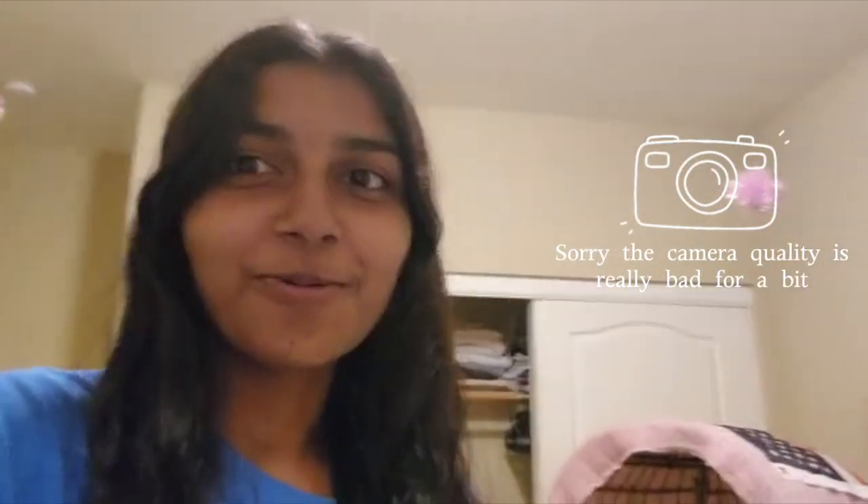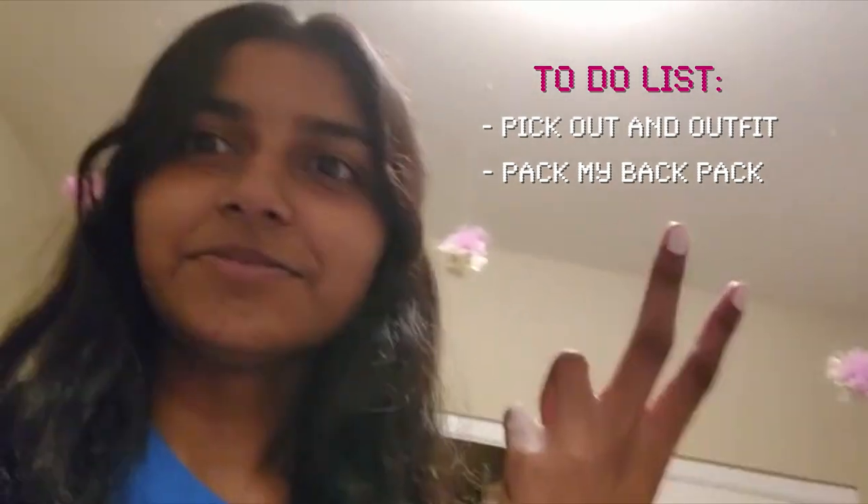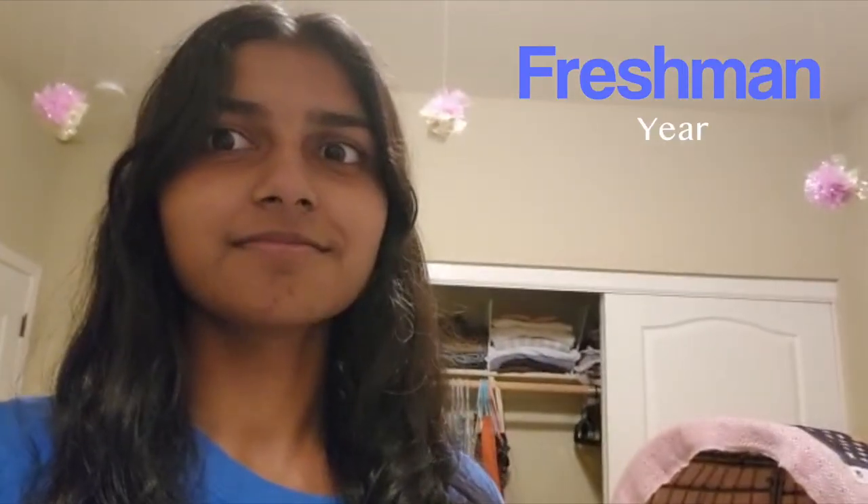School is literally tomorrow, so we're going to pick out an outfit, pack my backpack, and basically figure out everything else for the beginning of freshman year. That's kind of scary, not gonna lie.